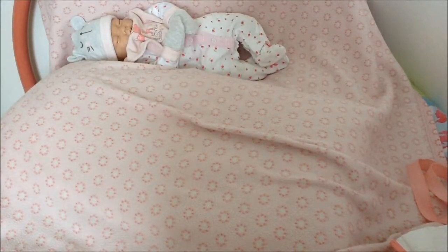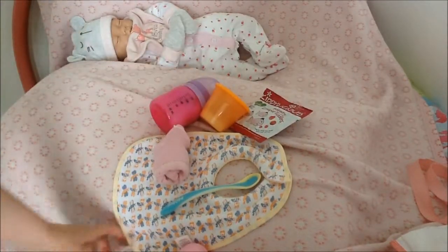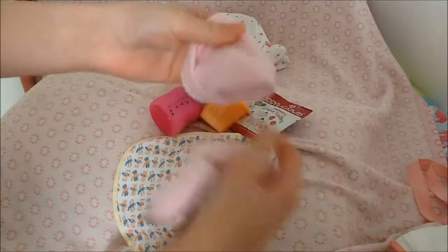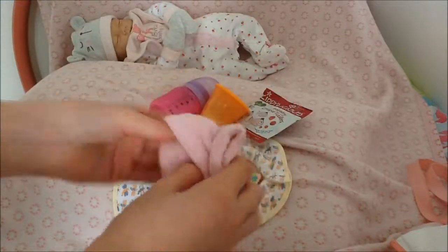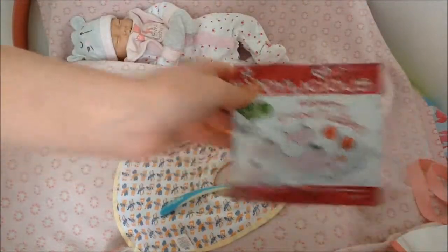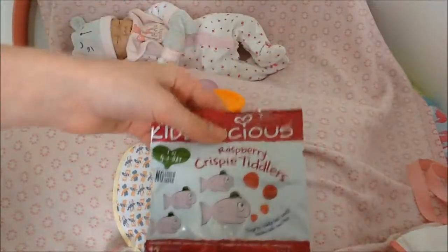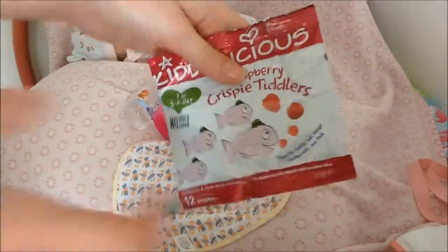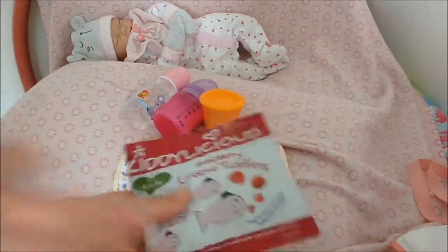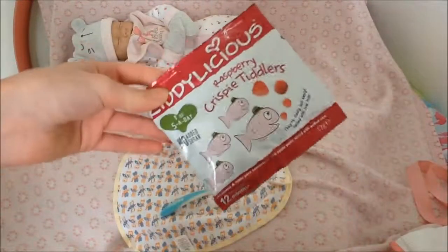Last but not least, I pack feeding essentials. Also, this was meant to be in the spare change of clothes section — it's just these cute pink socks. For feeding essentials, I pack Isla some nibbles and snacks for if she gets hungry. These are raspberry crispy tiddlers — they're like little raspberry crispy chewy sweets, and it's one of your five a day, so not only does she like them, they're also healthy for her.